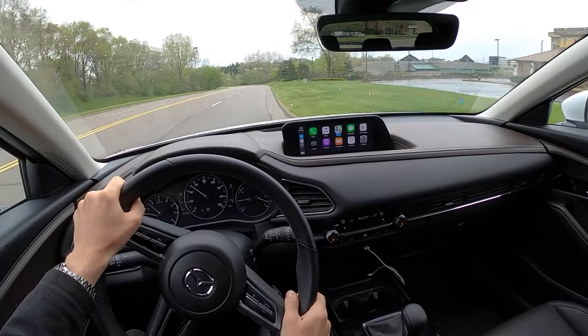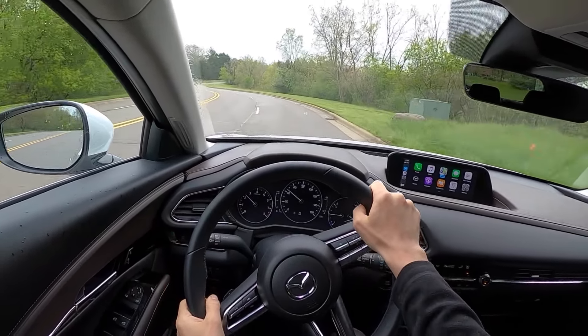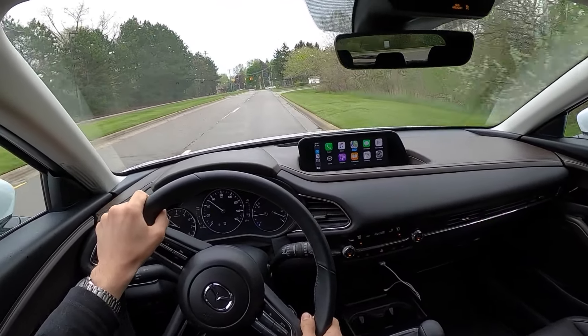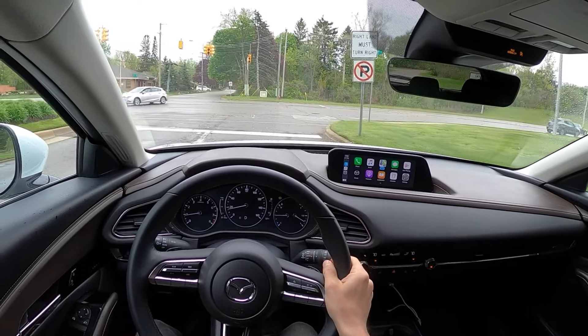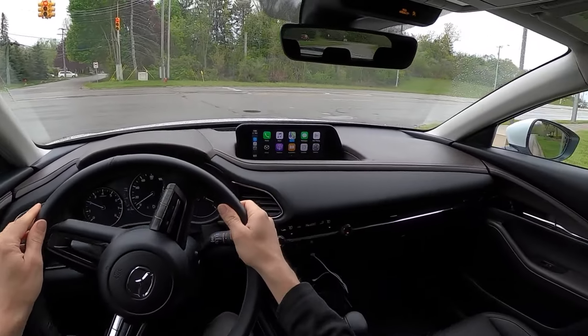The ride quality in this is great — the suspension is really nicely damped for good handling and over bumps it's not punishing at all, it's very supple and comfortable. I would probably opt for a smaller wheel and tire package though — these 18s feel a little bit large for this car.